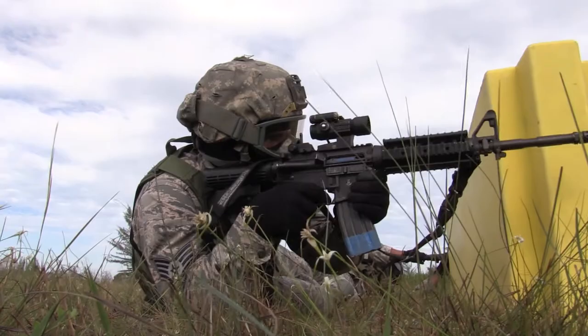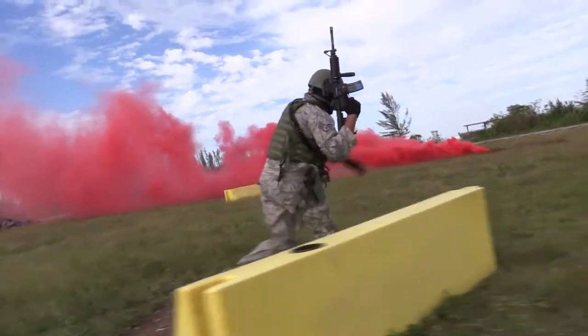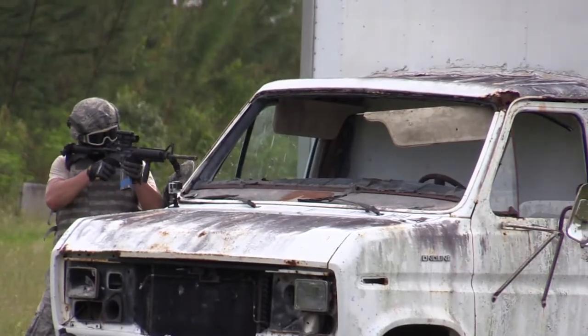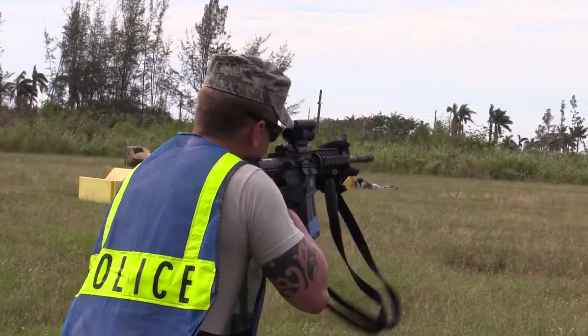At Homestead Air Reserve Base, forty Reserve, Guard, and DoD police officers used M4 carbine rifles and M9 pistols in multi-person teams to combat simulated threats. Trainers used simmunitions to add realism to the exercise and increase overall effectiveness.